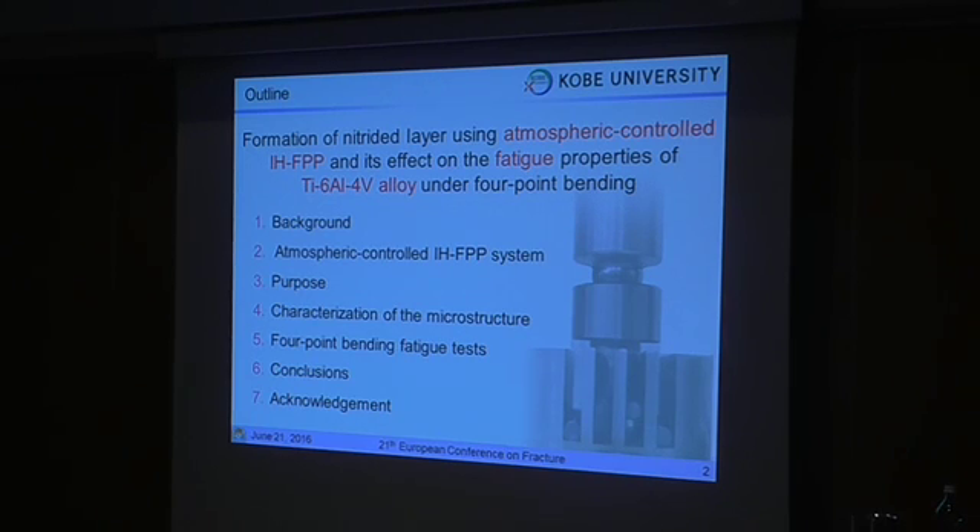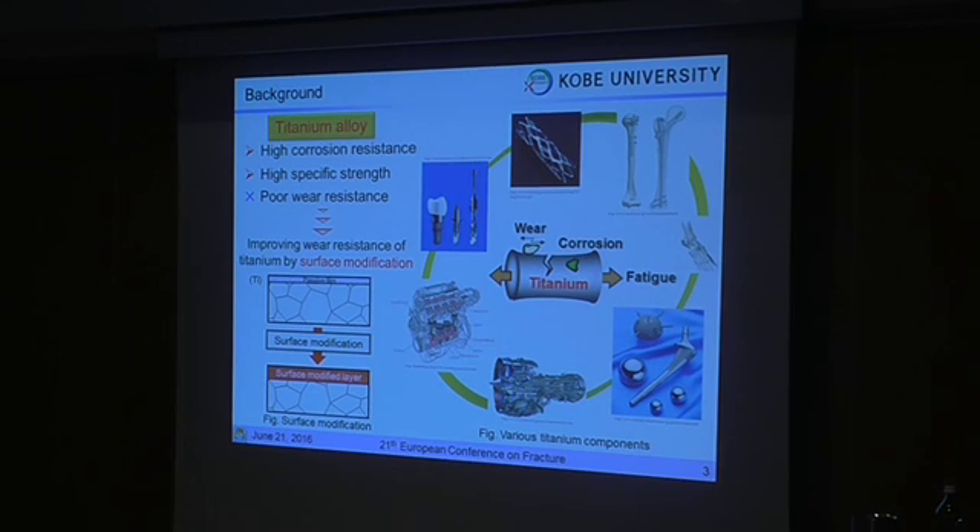First of all, I'll talk about the background of this study. Titanium alloy — I'll tell you why we use it in various components, because titanium alloy shows high corrosion resistance and high specific strength. However, titanium alloy shows low wear resistance, so we can improve it by a surface treatment process.